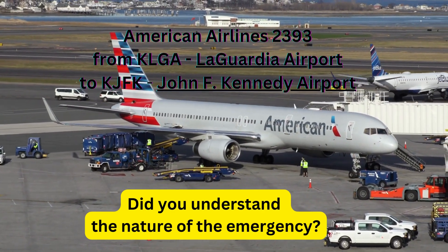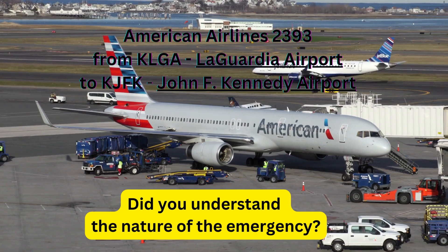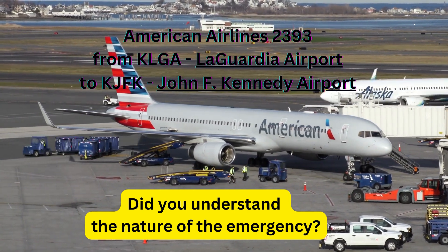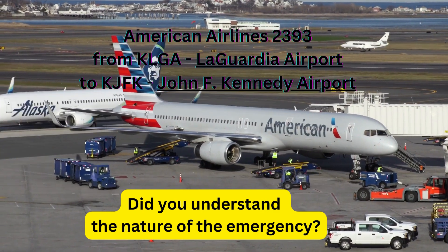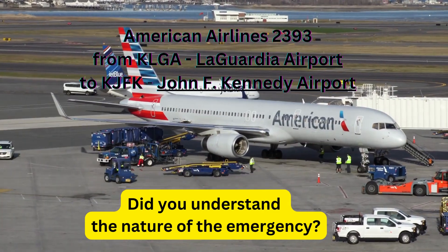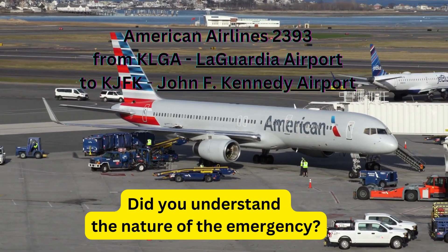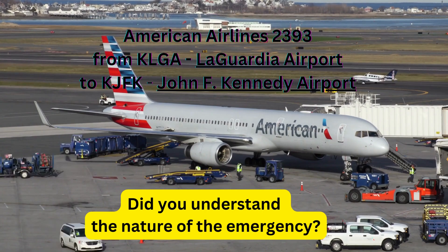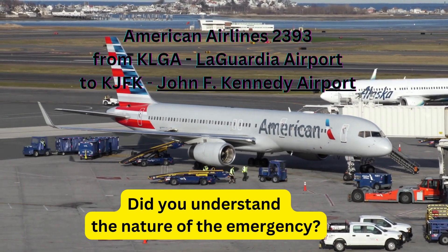Number 2, traffic to heavy Boeing 757, short final, wind 320 at 10. You're cleared for the visual approach, runway 31 right, American 2393. Taxi down the runway, exit to the right on taxiway Yankee. I'd just like to keep that runway clear because of the airplane circling overhead the field.